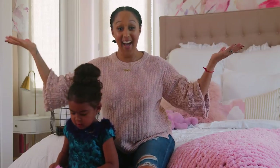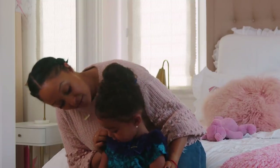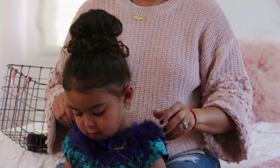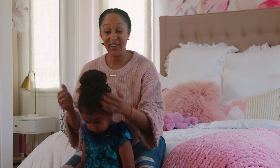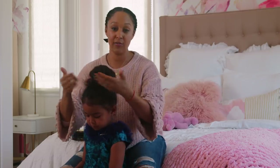And voila — there you have it! I chose a high bun with this outfit because of her gorgeous faux fur collar. You want your hair up so you can show that off. You can always put the bow in the back of the bun or in front of the bun. For this hairstyle, I chose the back.